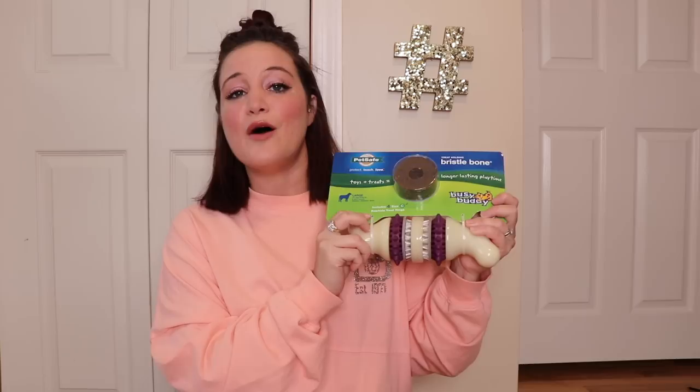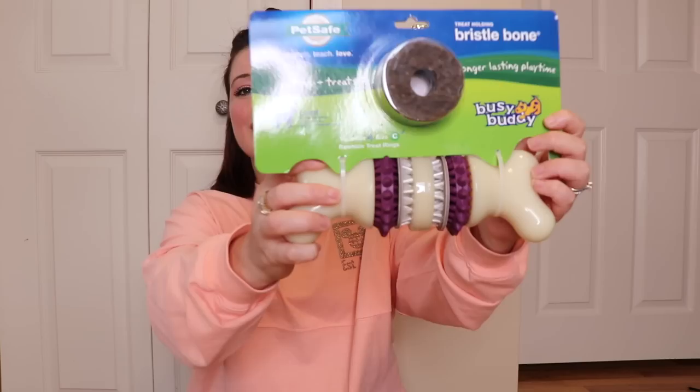I want to say this one was about $25 — definitely under $30 — and it's the best $25 I've ever spent. I'm going to show you the other two that I have from previous months. They're not in mint condition but they're definitely still doing their job. This is the toy that Jax gravitates to the most; he is obsessed with it. Here's what it looks like in mint condition — you can get it on Amazon and I'll link it below.